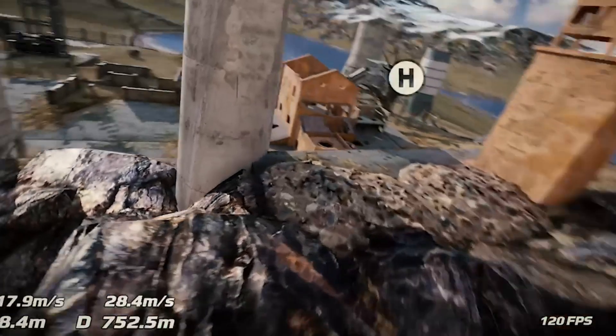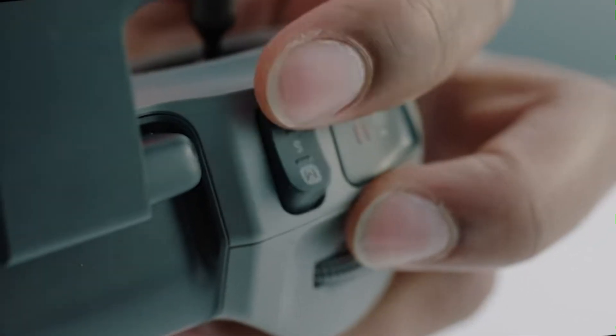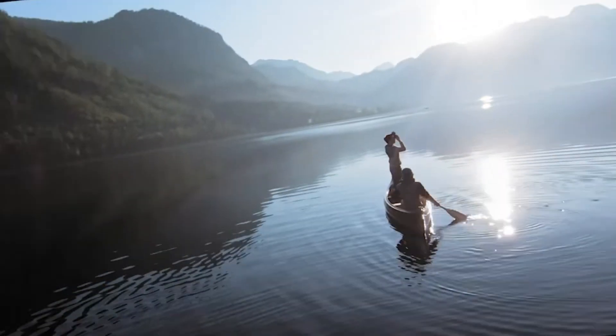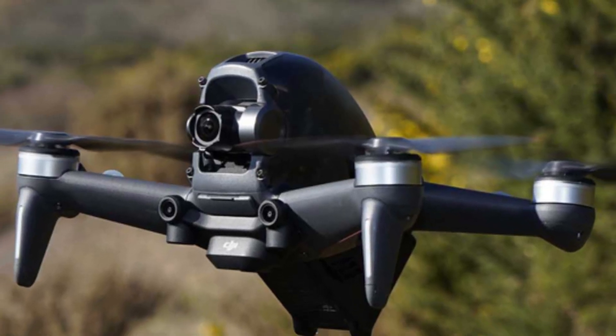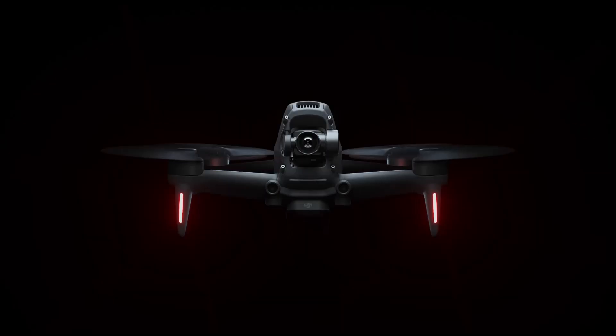Pilots can also utilize gesture controls and voice commands, adding a layer of convenience to the flying experience. With machine learning-driven flight optimizations, the DJI FPV2 continuously improves its performance based on user habits and environmental factors, making it ideal for both first-time pilots and seasoned professionals.